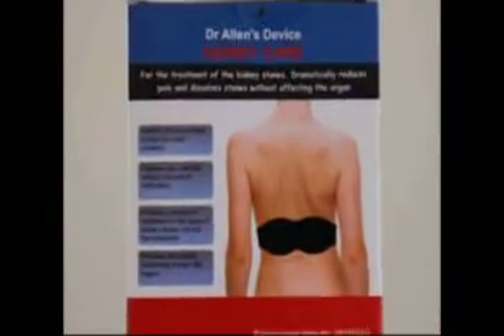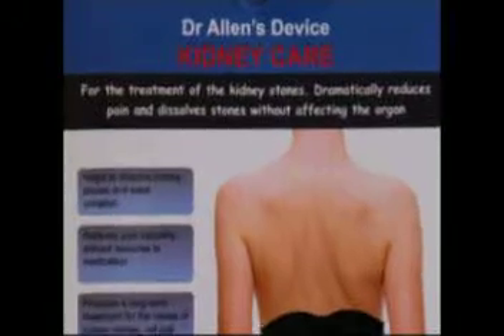Indeed, the new knowledge of the cause of kidney stone formation and development demonstrates a way to dissolve renal calculi at home by long-term improvement of the blood flow within the kidneys.